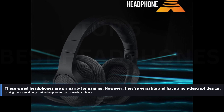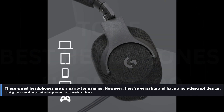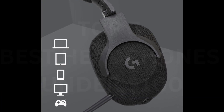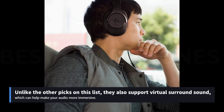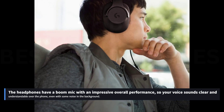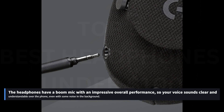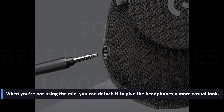These wired headphones are primarily for gaming. However, they're versatile and have a nondescript design, making them a solid budget-friendly option for casual use. They have a decently well-built, comfortable design. You can customize their well-balanced sound profile with a graphic EQ and presets in the headphone's companion software. They also support virtual surround sound, which can help make your audio more immersive. The headphones have a boom mic with impressive overall performance, so your voice sounds clear and understandable over the phone, even with some noise in the background. When you're not using the mic, you can detach it to give the headphones a more casual look.